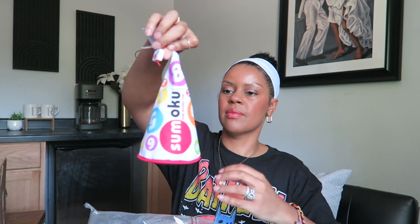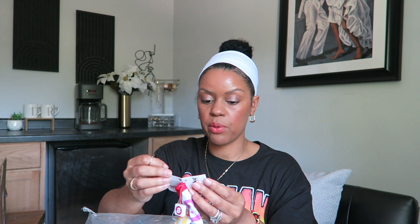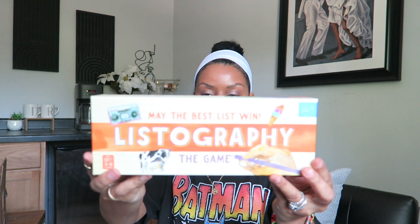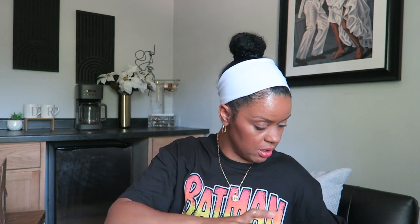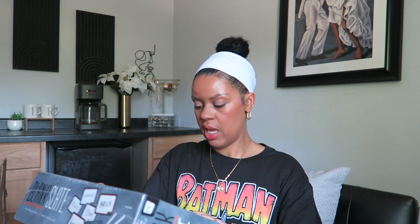A few more games — Sumoku, which is a crossword-style game with numbers that can be played five different ways. I grabbed Listography — 'make the best list, win' — I love lists so that'll be fun for family night. And Blank Slate, the game where blank minds think alike, for three to eight players.